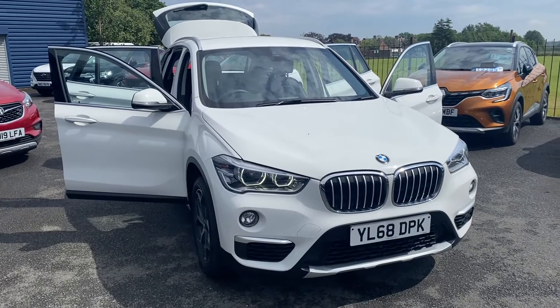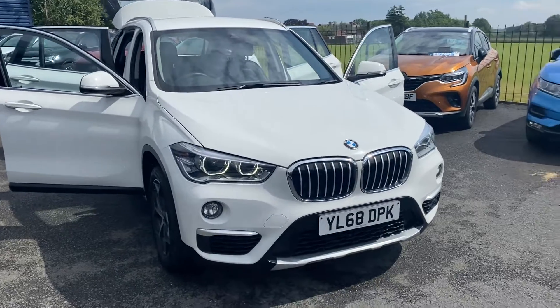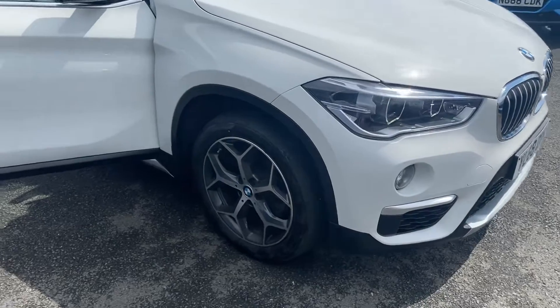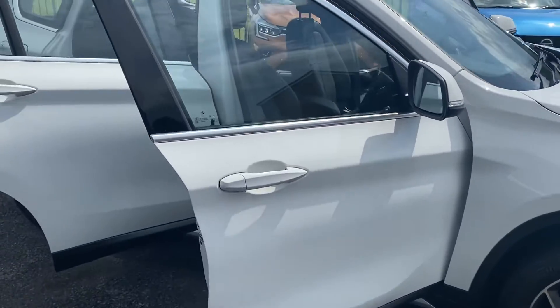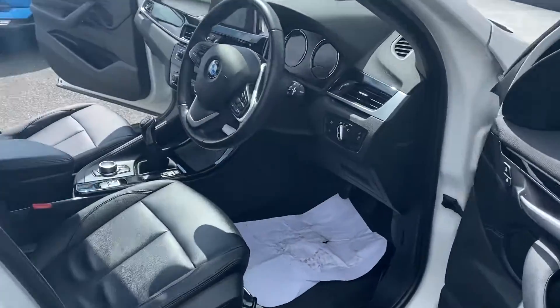Hello and welcome to Alex Scott Cars Guidepost. Just in stock we have this BMW X1 S-Drive 1.5 X-Line. The car has covered 30,355 miles from new, one owner from new, full main dealer service history.